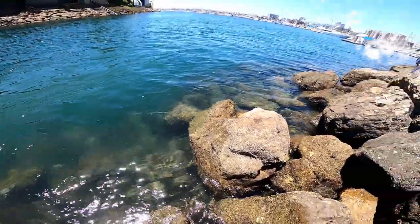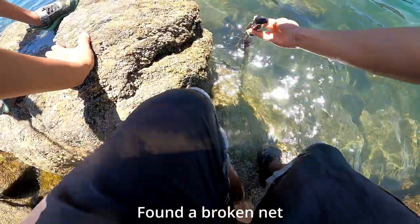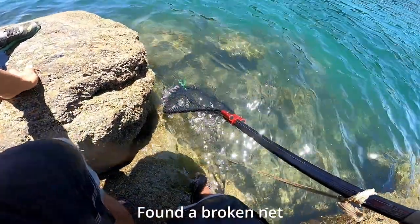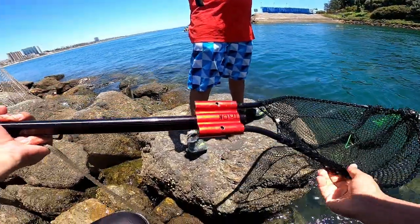What was that right here? Caught ourselves a net.